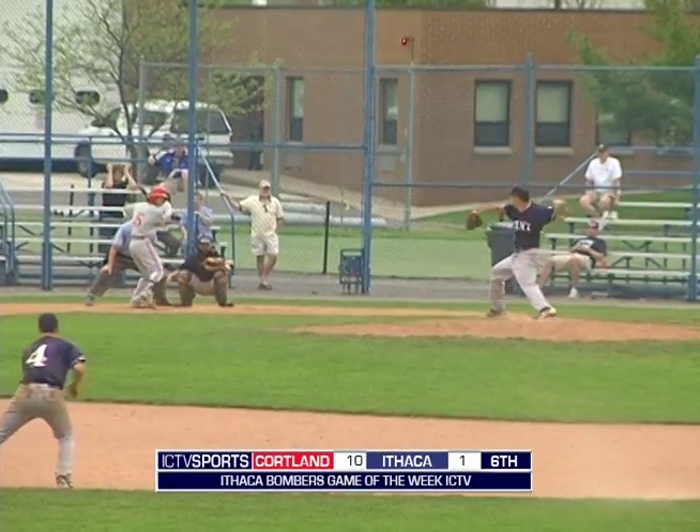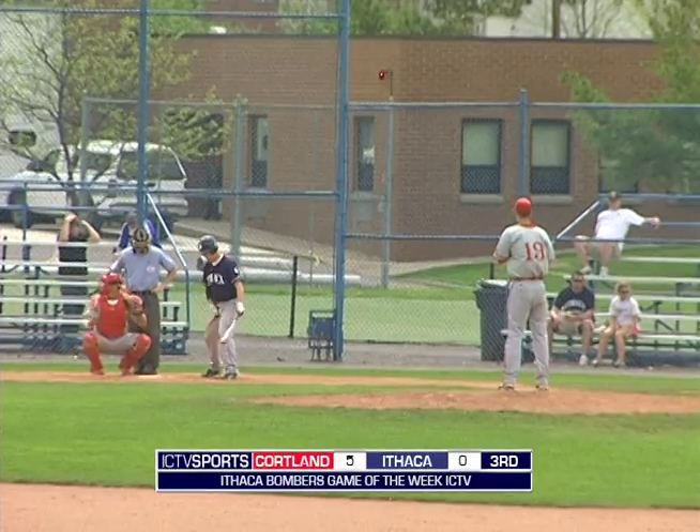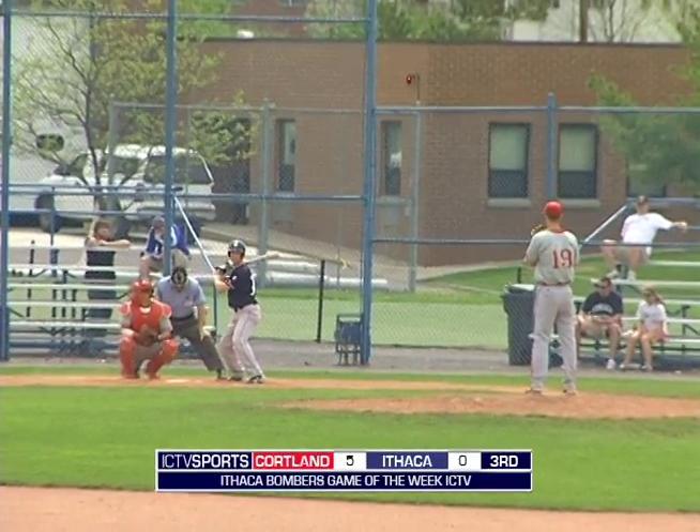One count against him. Here's the pitch. This one slapped into left, and a nice leaping catch there coming in and making the play. Bottom half of the first inning.